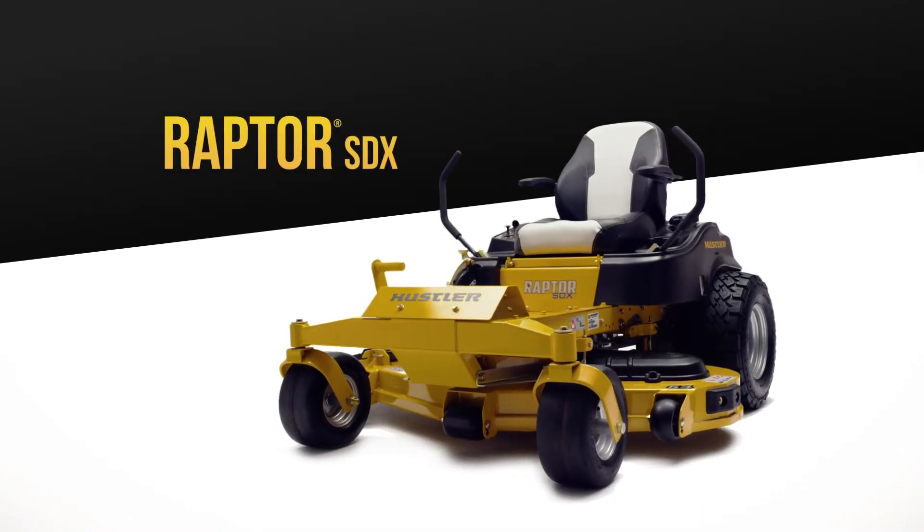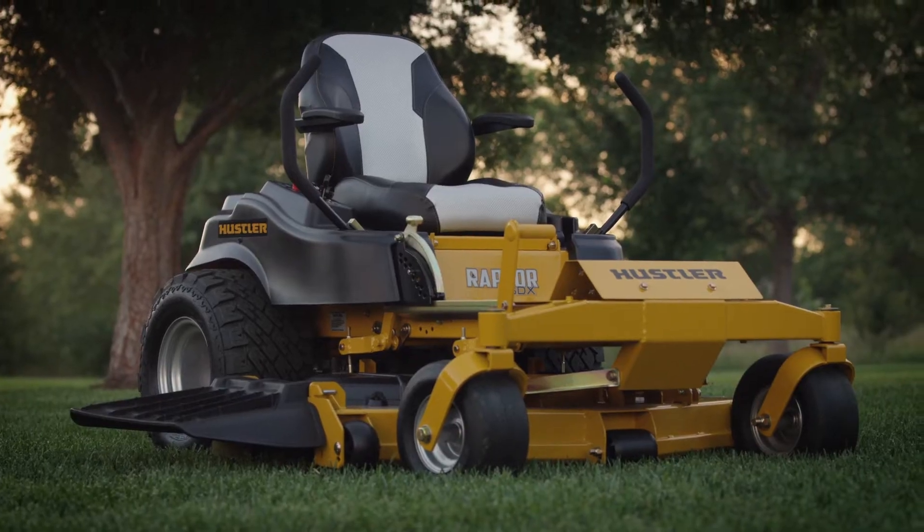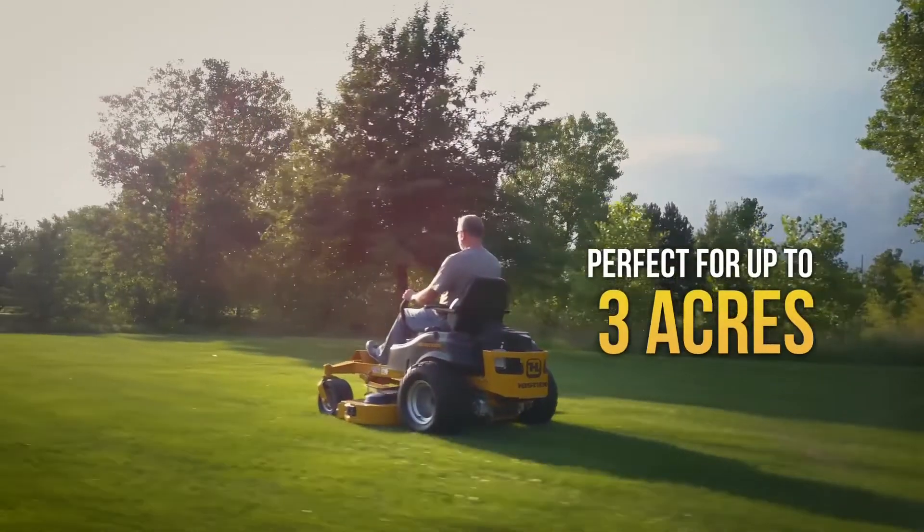The Raptor SDX is the biggest, strongest, toughest mower in the Raptor family. A commercial quality mower built for the toughest residential yards up to 3 acres in size.